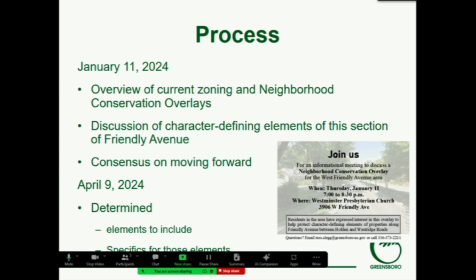Having done that analysis, we started our public process. We had a meeting with residents in the area in January where we described what a Neighborhood Conservation Overlay is, how it works, and things it does not do. We discussed the character-defining elements of that section of Friendly Avenue — they talked about the tree-lined street, the number of trees in the yards, the generous front setbacks, and the character that creates as you move through the corridor. We also made sure we had consensus on moving forward with the process. We met again on April 9th with the whole neighborhood and talked about what elements to include and determined the specifics for those elements.